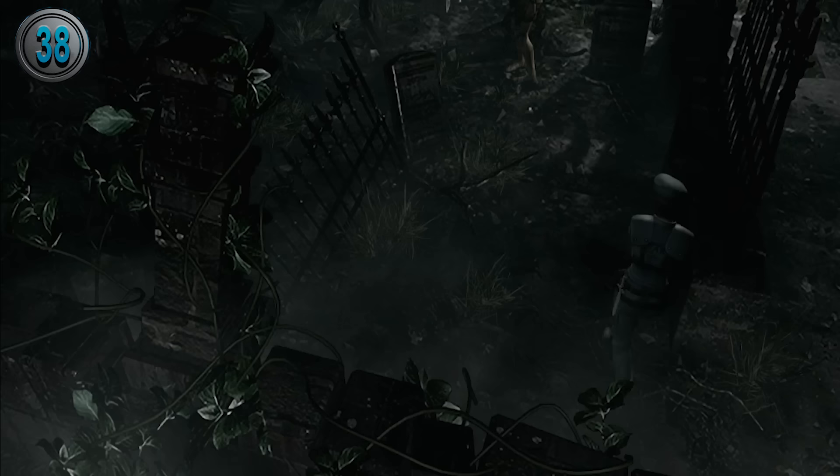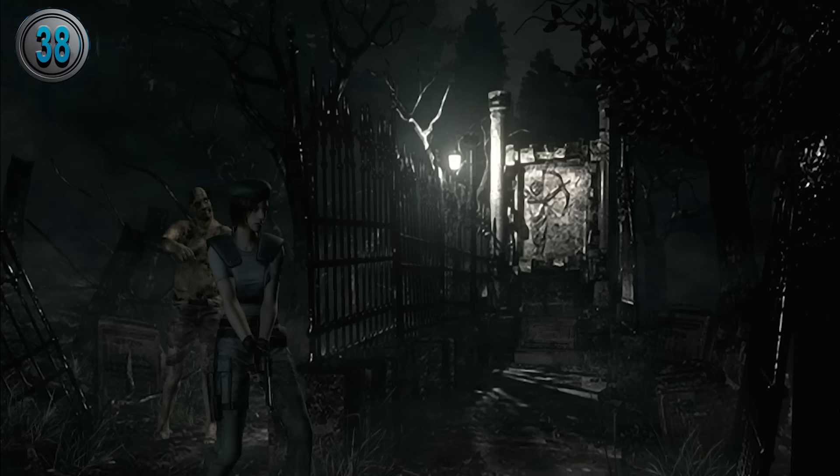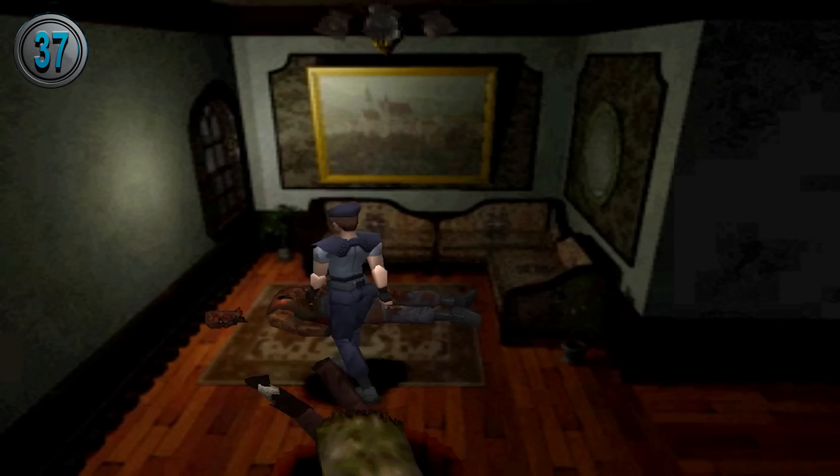In the graveyard, the two zombies wandering around are unique in the fact that they are mostly there for ambiance. They will not spawn at all in easy or very easy difficulty, and on top of this, they will not become crimson heads when killed. In fact, once the player has acquired all four death masks, they just disappear.